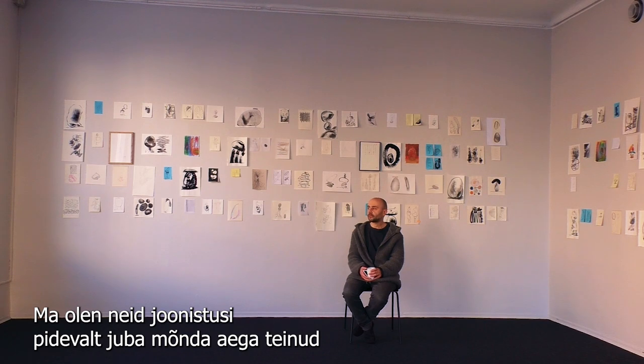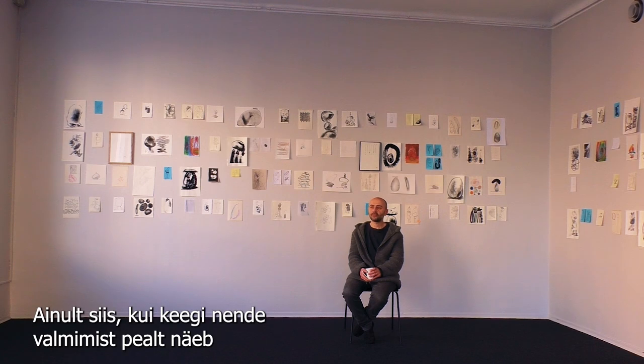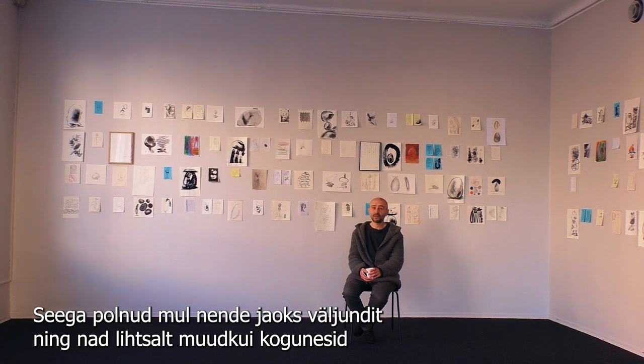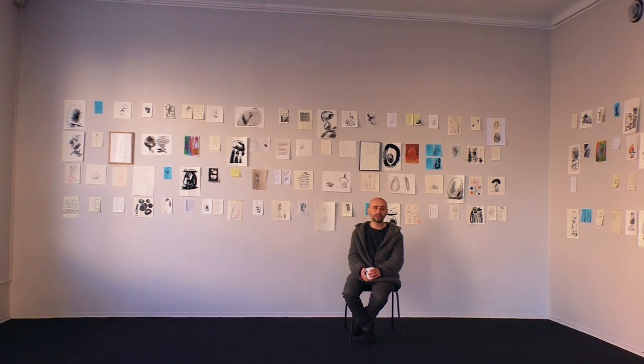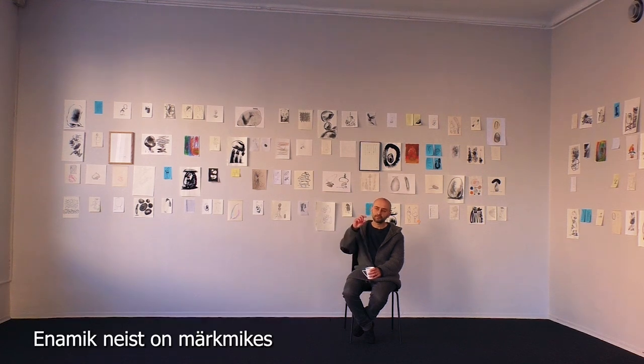I do these drawings all the time, for quite a while already, and they are more like a diary thing. I never showed them in any way — only if some people are around when I'm drawing them. So I never had an outlet for those and they just collected and collected, so it kind of came naturally that I wanted to unjar them. They are mostly in the notebooks.